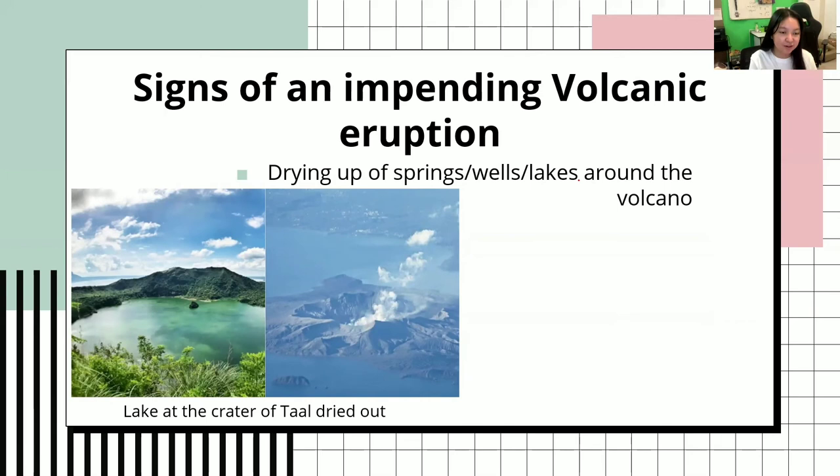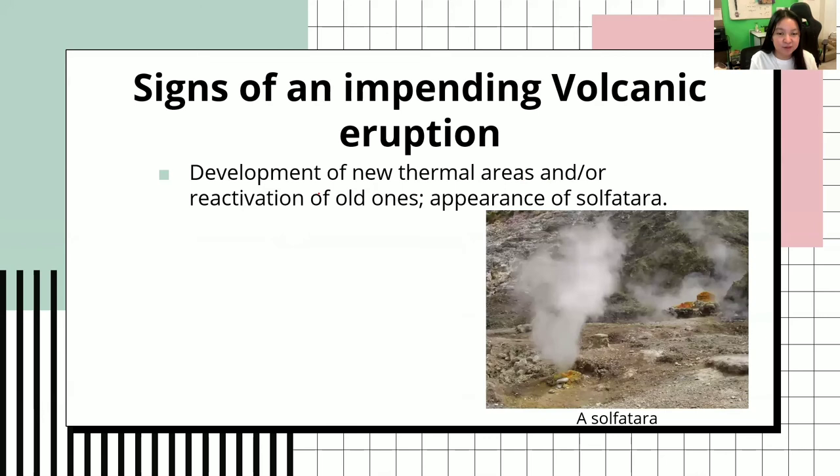Next would be drying up of springs, wells, or lakes around the volcano. This is Mount Taal. We all know that there is a lake in the crater of Mount Taal. However, when it erupted, the lake at the crater dried out. This is also the same case if there is an impending volcanic eruption.